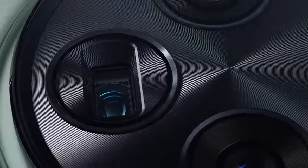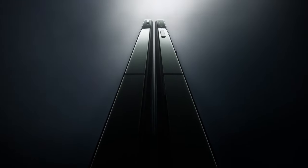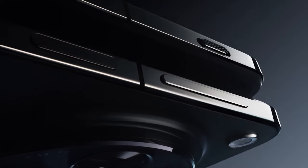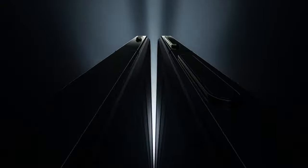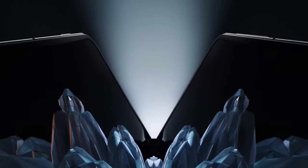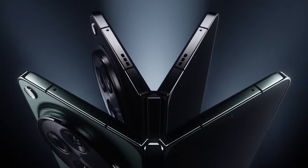The OnePlus Open's battery life is adequate, allowing you to use it throughout the day without worrying about running out of juice. The device also comes with a range of additional benefits, including Google One and YouTube Premium subscriptions. Overall, the OnePlus Open is a compelling option for those seeking a premium foldable phone with a focus on design, performance, and productivity.